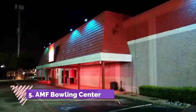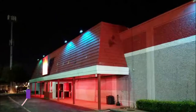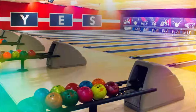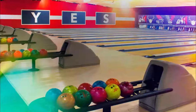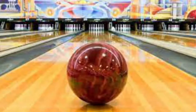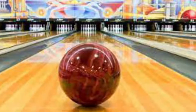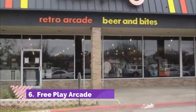Number five: AMF Bowling Center. AMF Bowling Centers provide a fun, fresh bowling experience for children and adults. At the AMF center in Richardson, 40 state-of-the-art lanes with lights and digital displays are available. In addition, the center offers billiards and a video game arcade, and their snack bar provides classic bowling alley favorites such as pizza, buffalo wings, sandwiches, beer, and cocktails. They will even bring your order right to your lane.